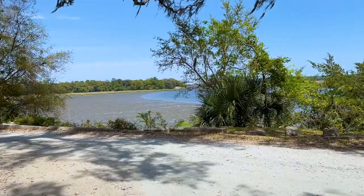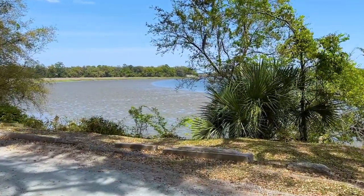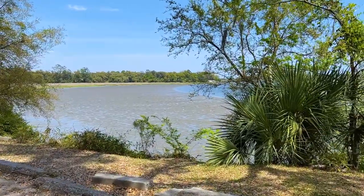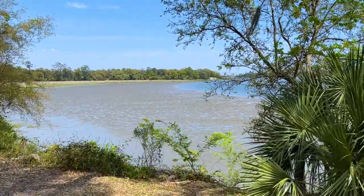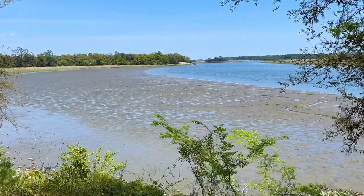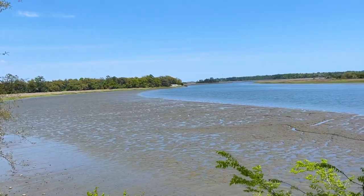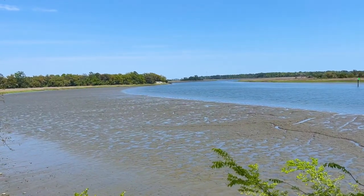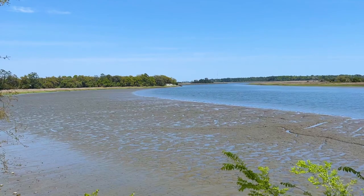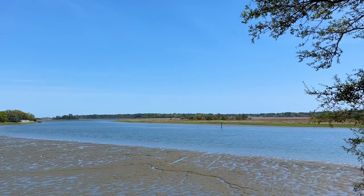The water level here is actually really, really low — or the water level was really high and has made everything wet. You can see here the river. It's very Savannah.